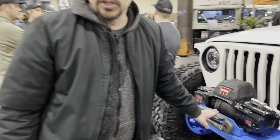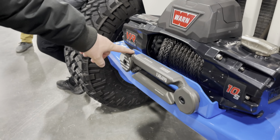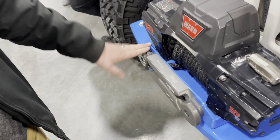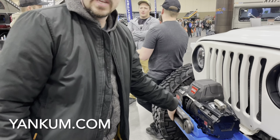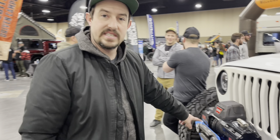This is a groove fairlead that deletes the hook, so all you have is a synthetic loop on the end. It's a much safer, easier way to do winch recoveries — you can remove metal from the winching equation entirely. It's also designed to take hits: if it hits a rock or a tree, it's going to protect that winch line.